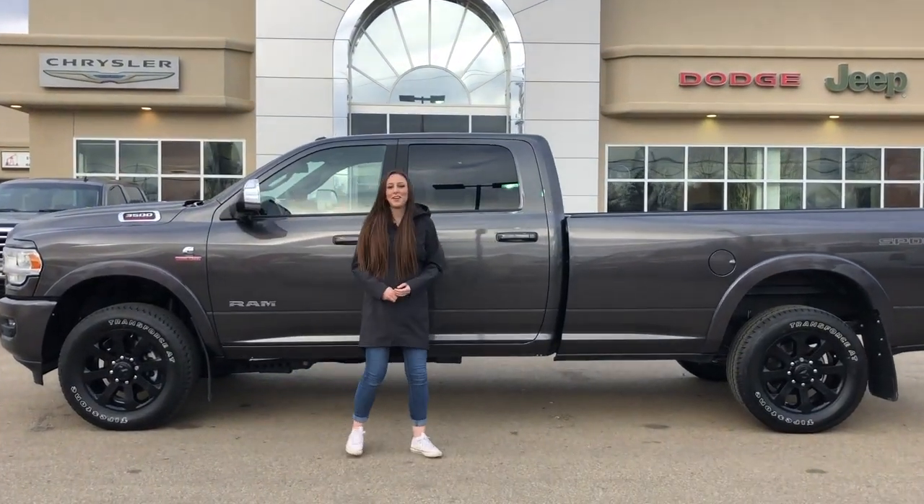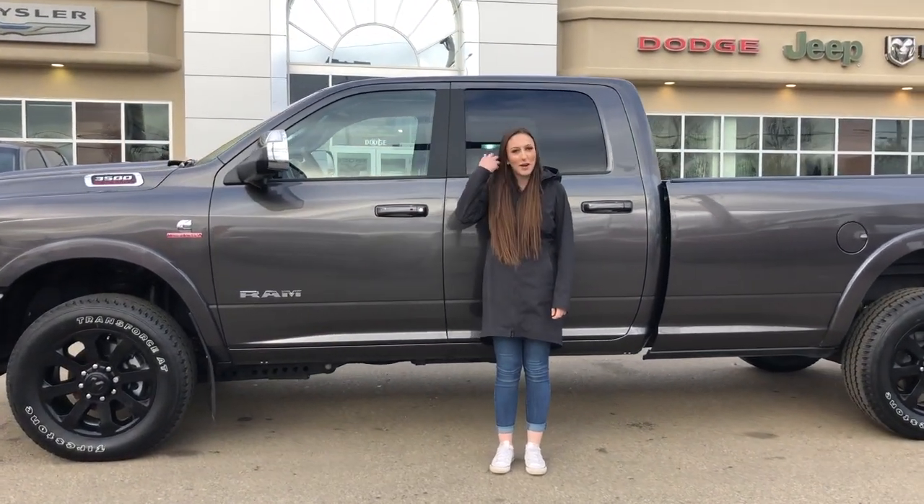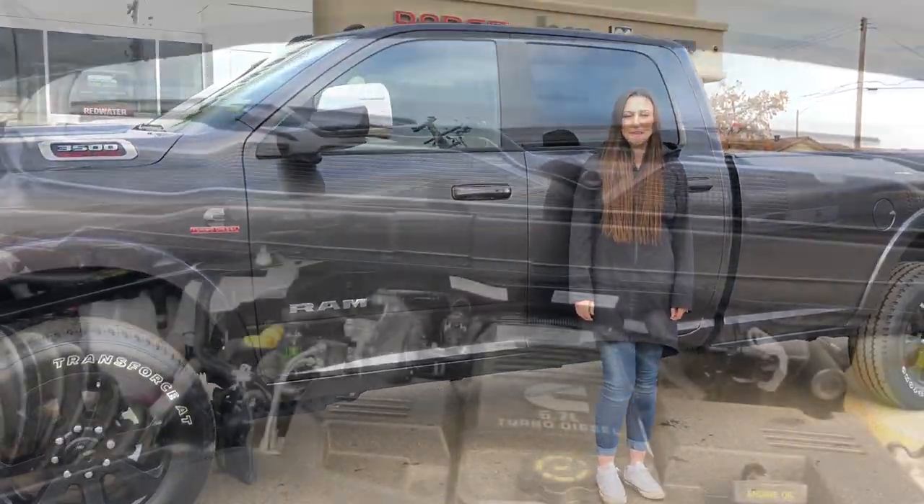Hey guys, it's Jill down at Redwater Dodge, home of the $10 oil change rigged RAMs. Now we buy RAM. I'm here to show you this 2019 RAM 3500, so let's take a peek under the hood.